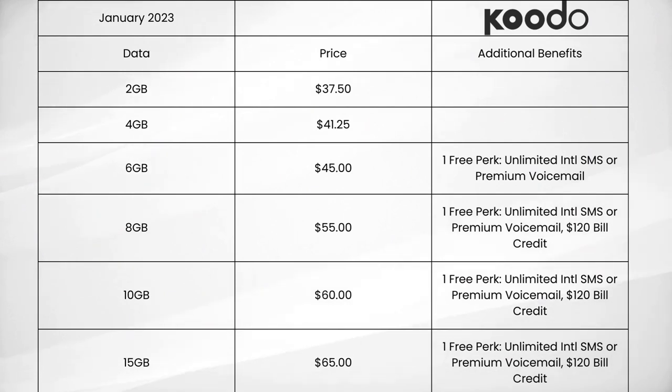Kudo Mobile offers six different cell phone plans: 2GB for $37.50, 4GB for $41.25, 6GB for $45, 8GB for $55, 10GB for $60, and 15GB for $65. You'll notice that the 6GB through 15GB plans offer a free perk of either unlimited international SMS or premium voicemail at no extra cost, and the 8GB through 15GB plans offer a $120 bill credit for a limited time.